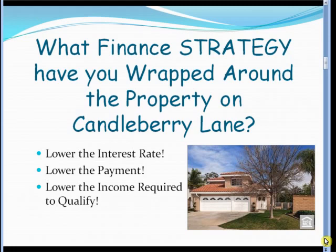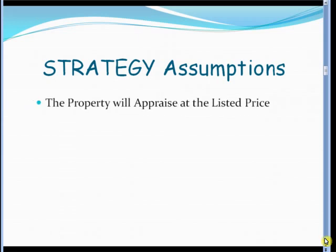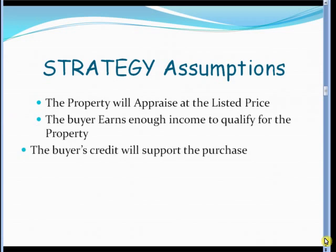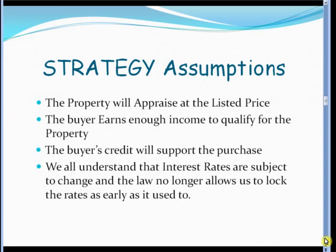In the next two to three minutes, I will explain the strategy. First, there are four assumptions I must disclose. The property must appraise for the price it is listed at. The buyer must earn enough money to qualify for the loan. The buyer's credit will support the loan. And finally, the interest rates shown are current as of this date, but they are subject to current market fluctuations. Although the rates may change, the strategy remains the same.